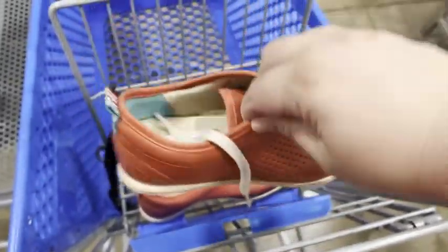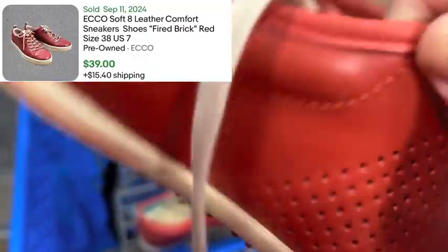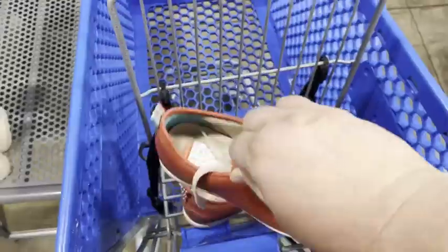Then I found these Echo shoes. I looked them up — they said men's, but these look tiny. I'm expecting they're women's, but should be able to get 40 bucks for those. Paid five bucks for those.